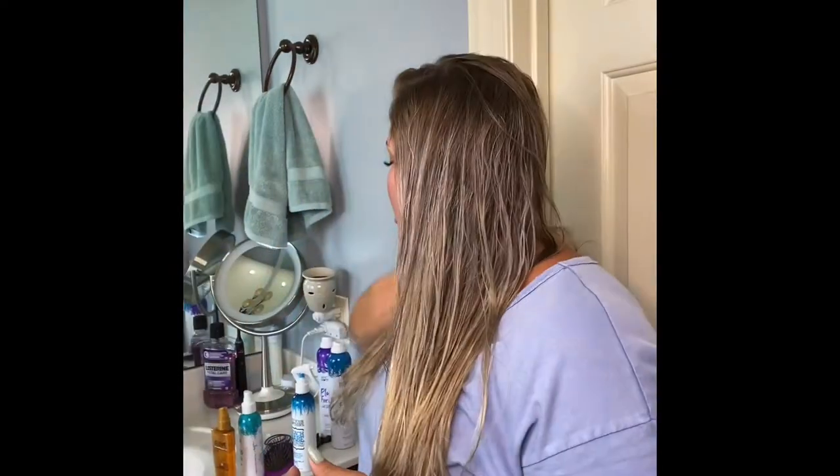If I want a little more volume up top, sometimes I'll add a mousse — a very little amount, like pea-sized, just on the roots, because my hair is fine and a little goes a long way. The other thing I'll do is use Not Your Mother's Texturizing Sea Salt Spray, but I put it on my fingers and work it through rather than spraying the ends.